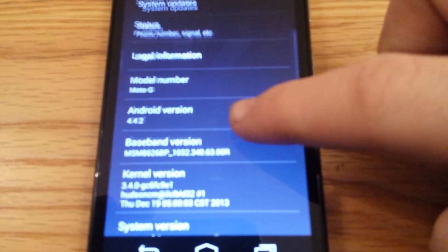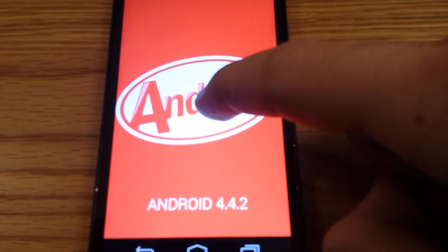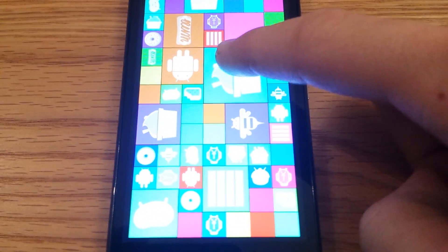As you can see, you already saw the KitKat logo there and we have Android version 4.4.2. You also get the blocks here as well.